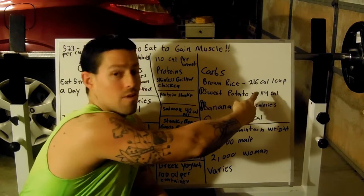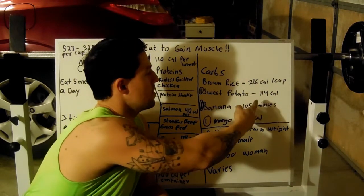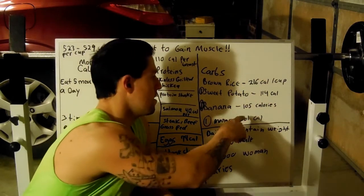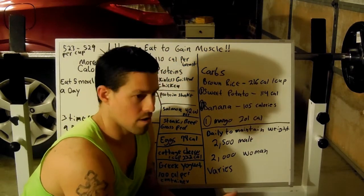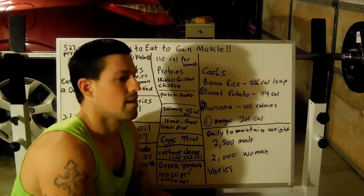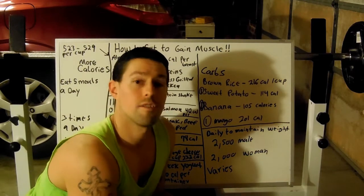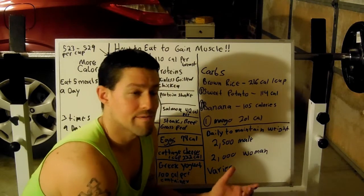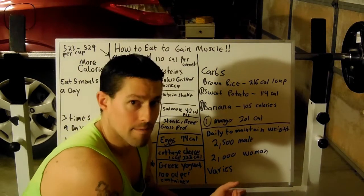For your carbs: brown rice, 216 calories per cup; sweet potato, 114 calories per sweet potato; a banana, 105 calories; mango, 201 calories. You're going to want your carbs. You've got to increase your calories, your fats, your proteins. You want to keep close to your body weight — or right at your body weight — per pound of protein. But remember, you have to have this balance.